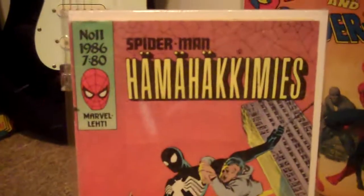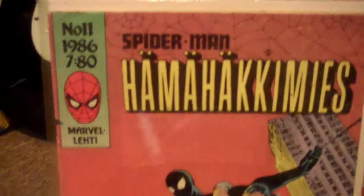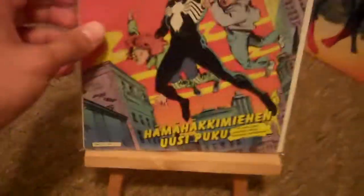This is another one that's going out. I can't pronounce that title, but this is the Finnish Amazing Spider-Man 252.